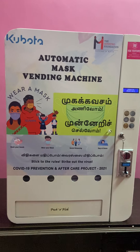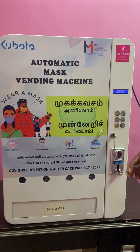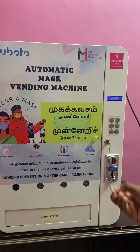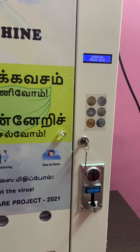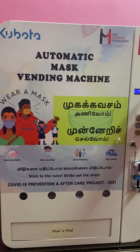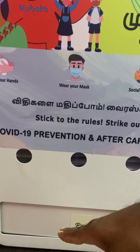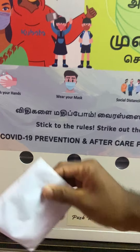I'll just show you how the mask is vended from the machine. Inside the coin acceptor, I'm inserting a 5 rupee coin. So 5 rupees is received by the machine and the machine is vending a mask. The vended mask will be in the collection area — just push the door and pick a mask. That's all.